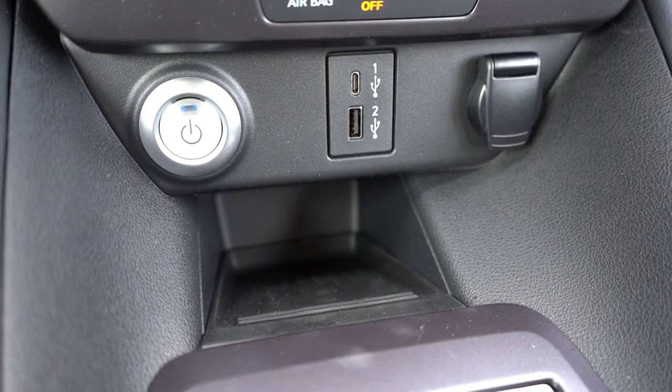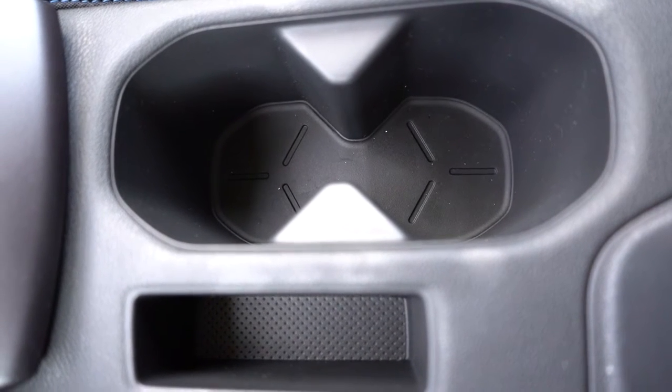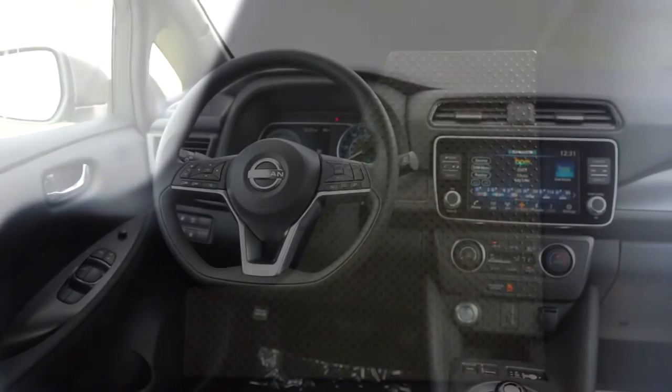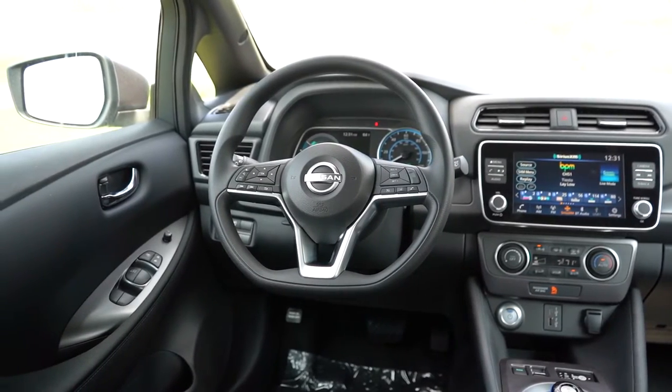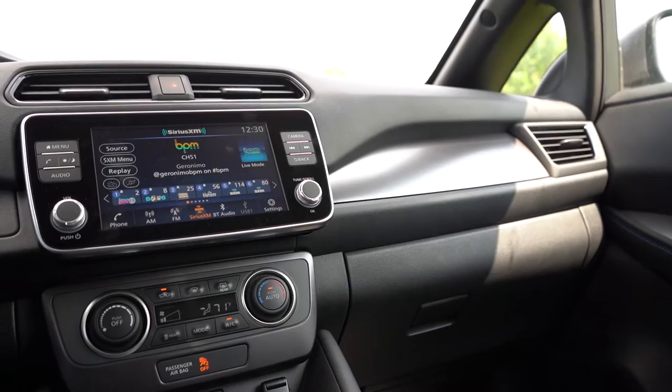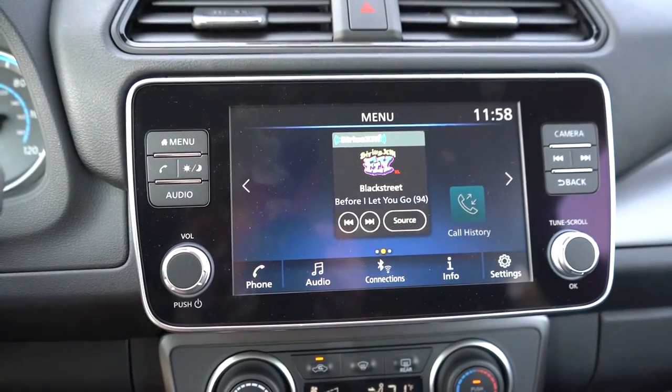There's a little bit of rubberized storage in front of the shifter, dual phone charging ports, a 12-volt power outlet, a couple of cup holders, and a small storage area within the center armrest. Overall it's very practical. There are some hard plastics, but for the price point it's not all that bad.